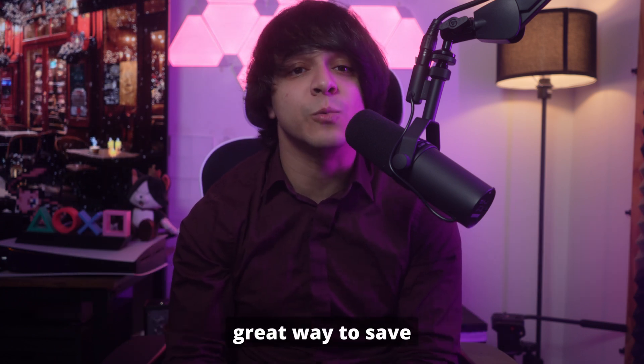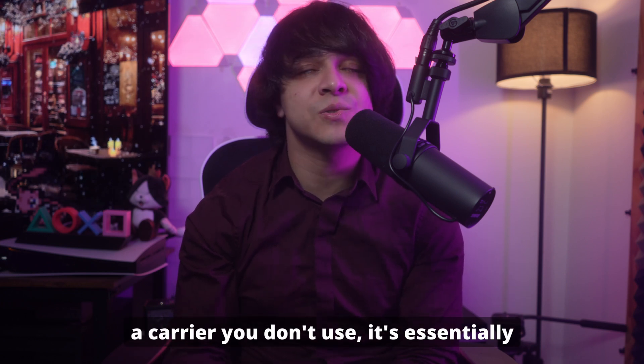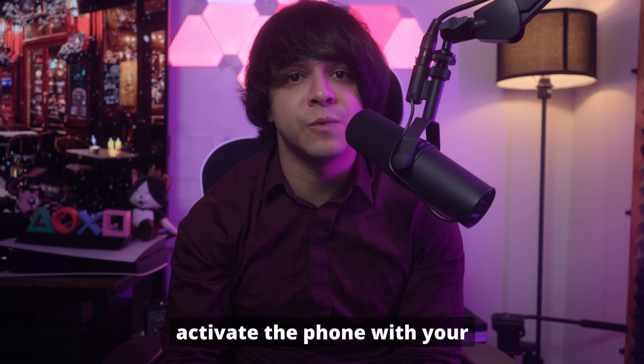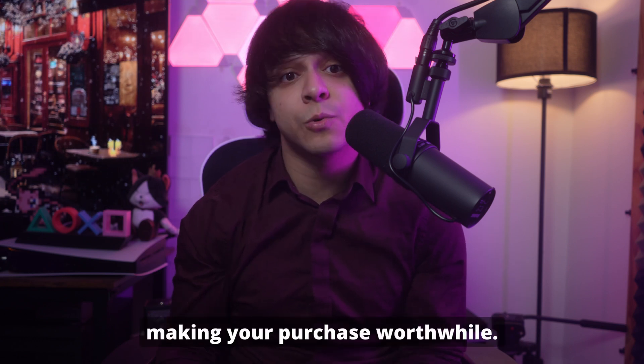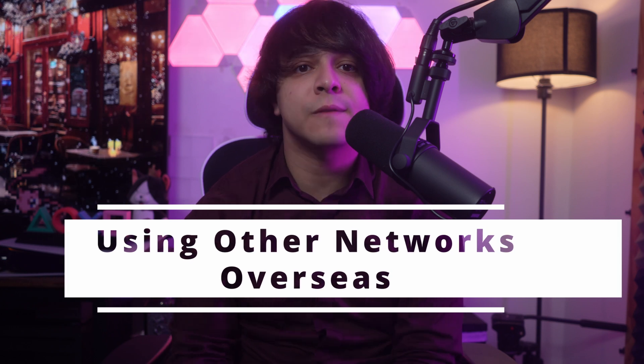Number two: using a second-hand phone with a locked carrier. Buying a second-hand iPhone can be a great way to save money, but if it's locked to a carrier you don't use, it's essentially a fancy paperweight. Removing the carrier lock lets you activate the phone with your preferred network instantly, making your purchase worthwhile.